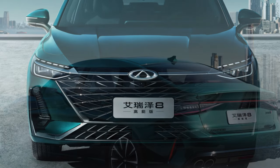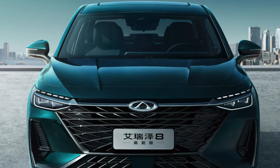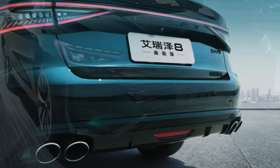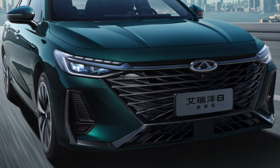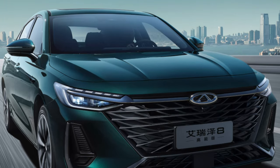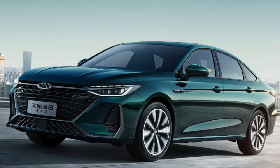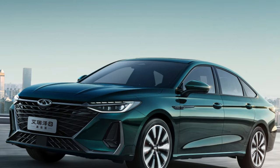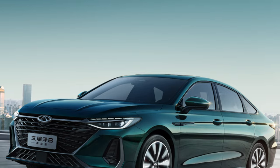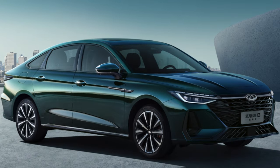Exterior is, of course, a subjective point. However, real reviews of the Cherry Arizo 8 were practically impossible without mentioning the attractive appearance of the car. Moreover, the appearance of the sedan has become one of the key arguments in favor of its purchase, and a number of owners noted that they chose the model only because of its appearance. The Arizo 8's pros showed what an attractive car it is, but it was not spared by its disadvantages.